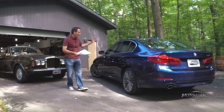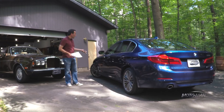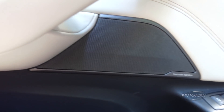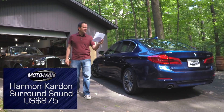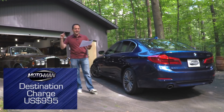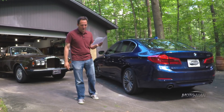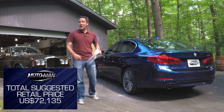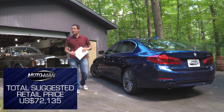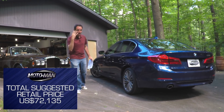You've got a car like this — luxury package done, nice paint, fancy wheels, Apple CarPlay — you need a better stereo. I've got to say, it's kind of kicking: a Harman Kardon surround sound system for $875. Then let's add a destination charge of $995, for a total suggested retail price of $72,135 — for a four-cylinder BMW.